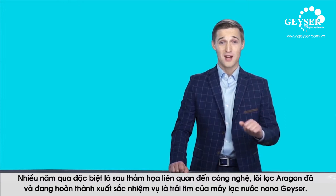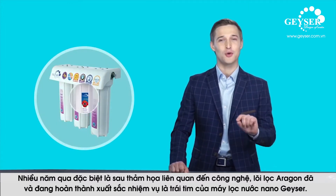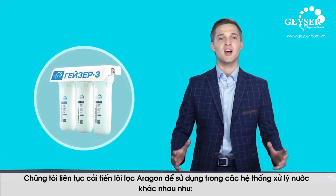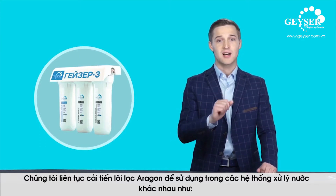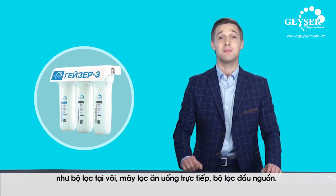Over the years, time and technology-related disasters have tested Aragon's efficiency, and this know-how is still relevant today. We're continuously improving Aragon. Today, it's used in various water treatment systems, from tap devices to stationary systems and pipeline filters.